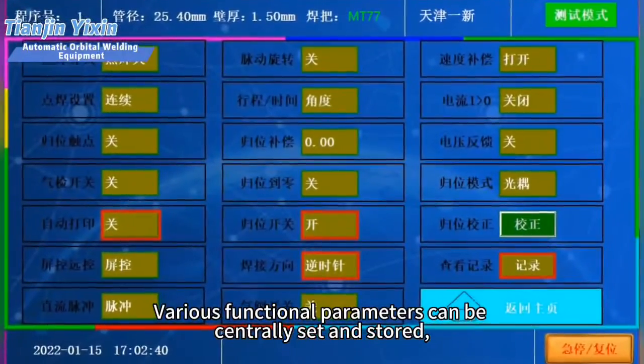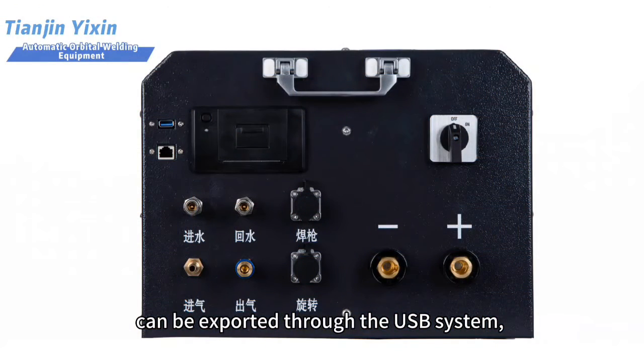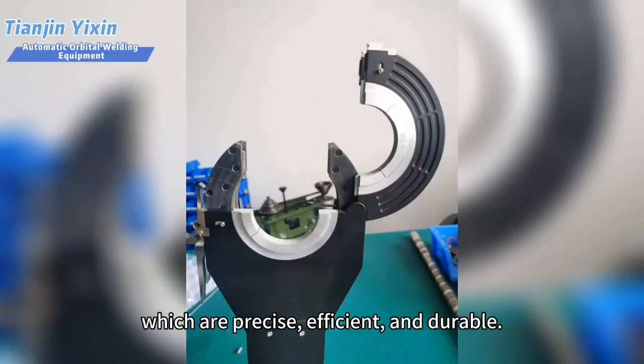Various functional parameters can be centrally set and stored, can be exported through the USB system, and can also be printed independently with one key — which are precise, efficient, and durable.